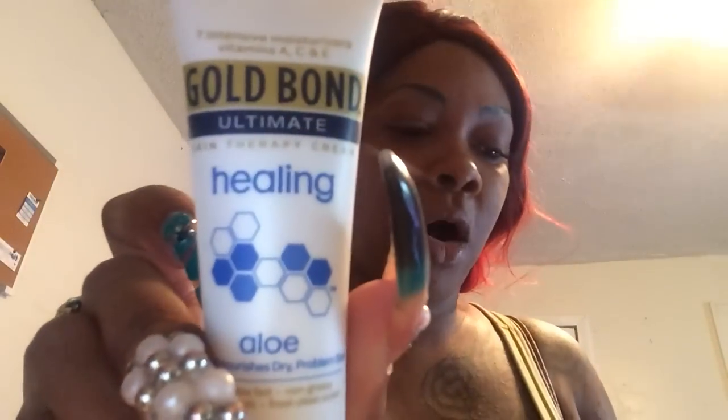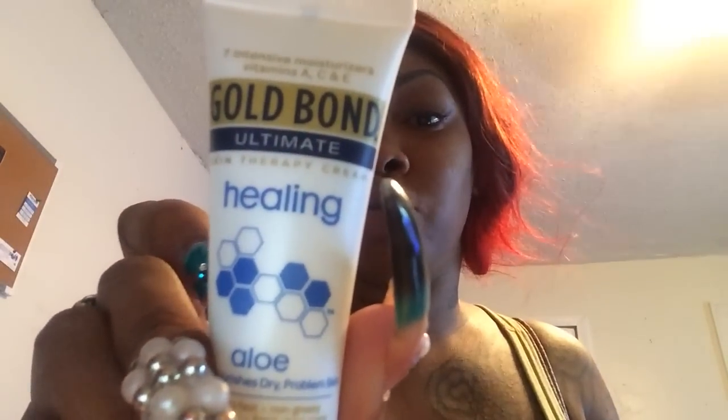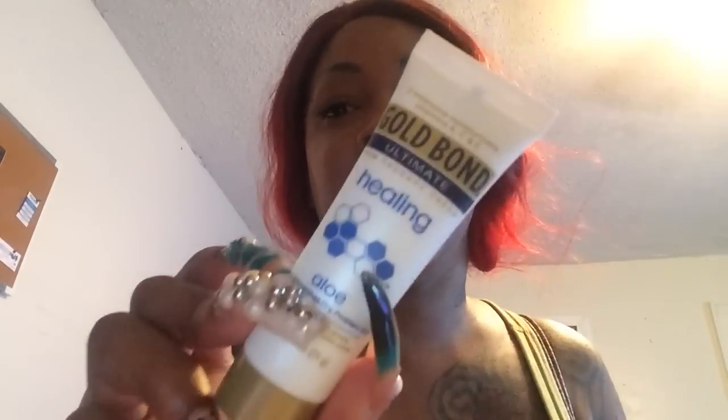I got a Gold Bond healing lotion, which I can always use. Gold Bond is a very good lotion, and if you've ever priced it in the store it can be very pricey. This is just the perfect size for my desk or my purse. I also got a wine voucher — I'll leave the voucher code down below in case anyone is a wine connoisseur — it's a hundred dollar wine voucher.